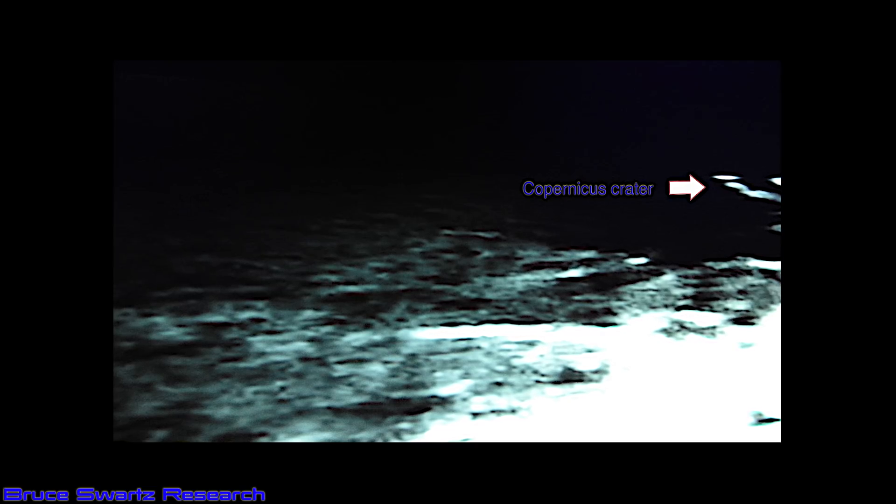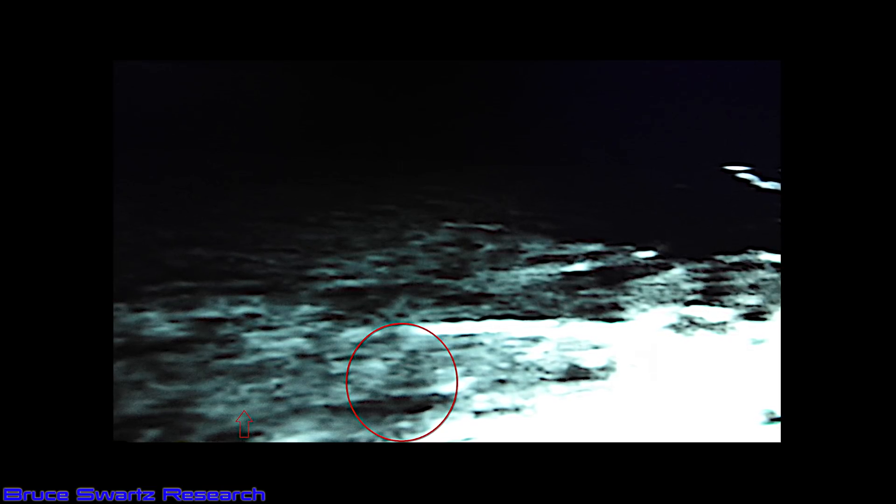Copernicus Crater — I've showed you this area before, twice actually. I'm infatuated with it. I was working on it this evening, looking at exactly what we are seeing right there in the circle and the S shape to the left. They are constructed objects on the surface — different levels, looks like even a mining pit or something at times. I'm showing you straight up what we're looking at. There's no two ways about it. 90 degree angles.